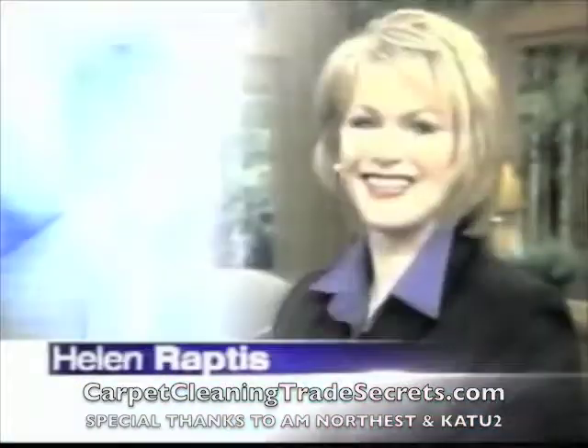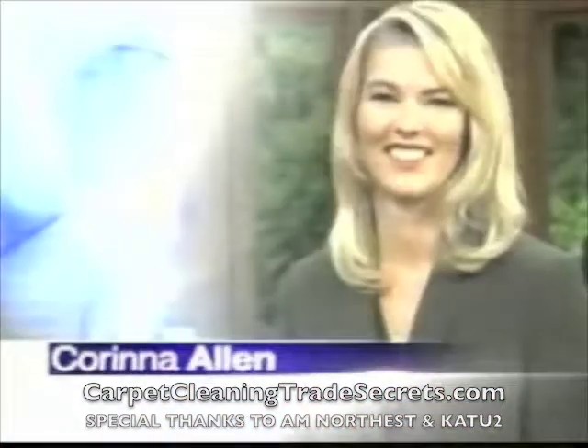It's AM Northwest, live with Helen Rapids, Ken Ackerman, and Karina Allen.